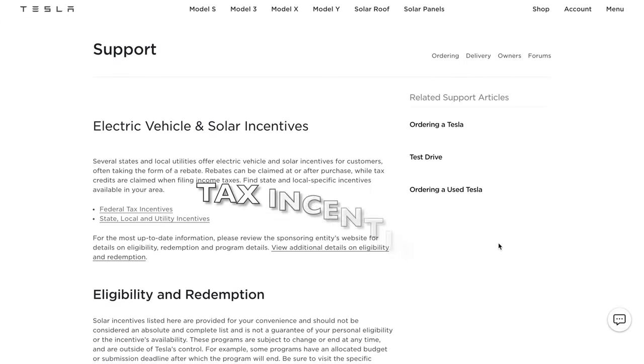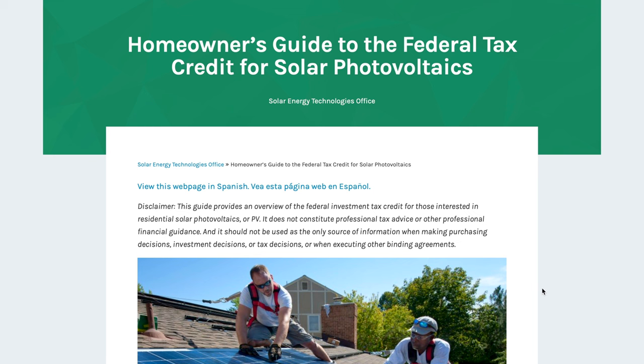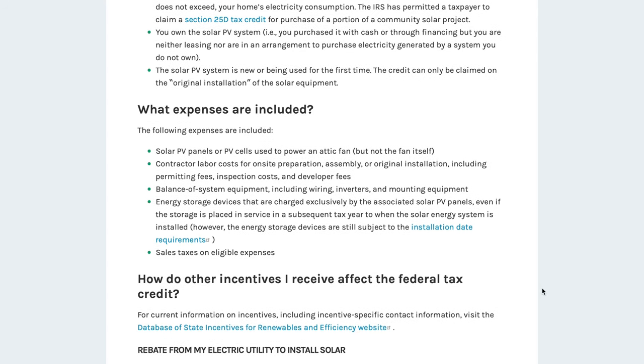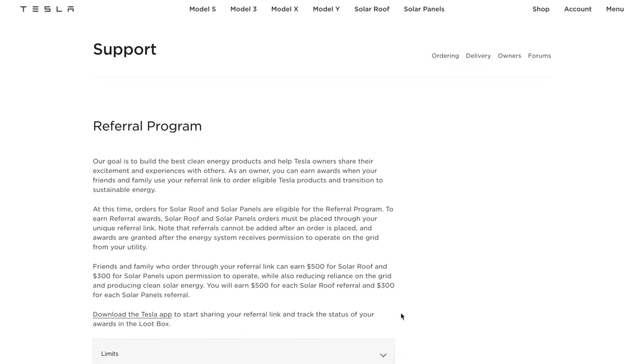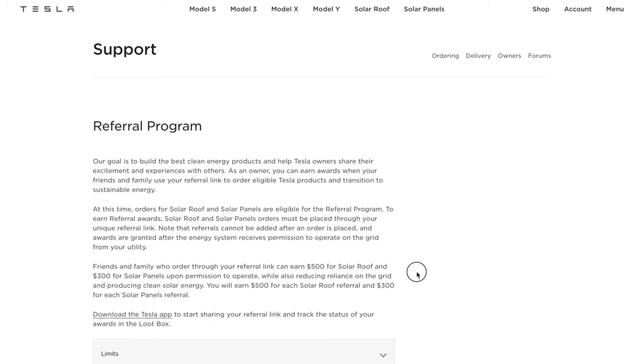Now onto the best part: tax incentives. You can get a 26% federal tax incentive off the price of solar panels or solar roof installed through the end of 2022. After that, the tax incentive drops down to 22% through the end of 2023. The federal tax credit applies to the cost of the solar portion of the solar panels or solar roof, as well as the cost of the Powerwall. In addition to the federal tax incentive, there are state and local incentives that will vary based on where you live, which you can check on Tesla's website. Also, if you use someone's referral code, you'll get $500 off the price of a solar roof and $300 off the price of the solar panels.